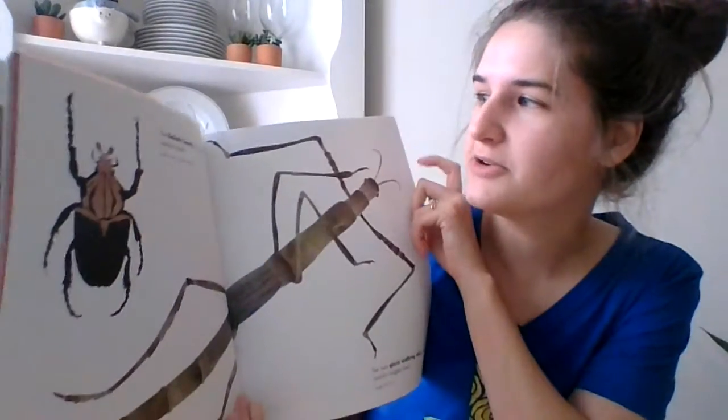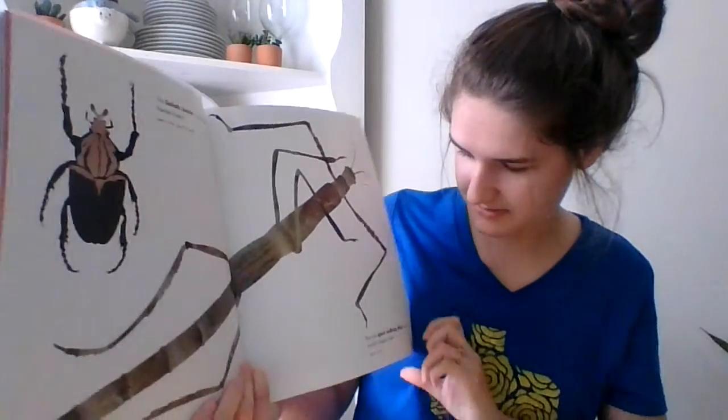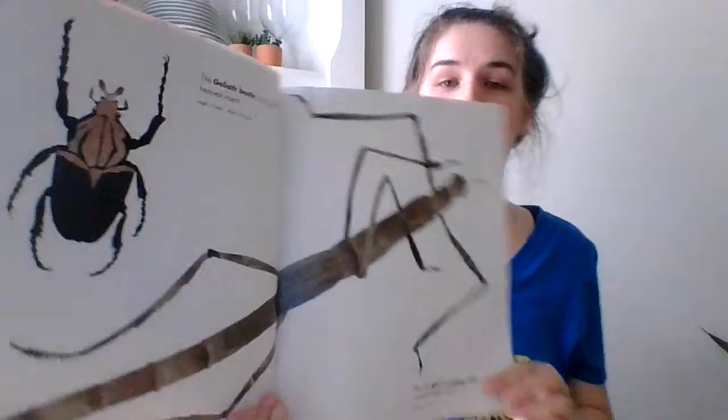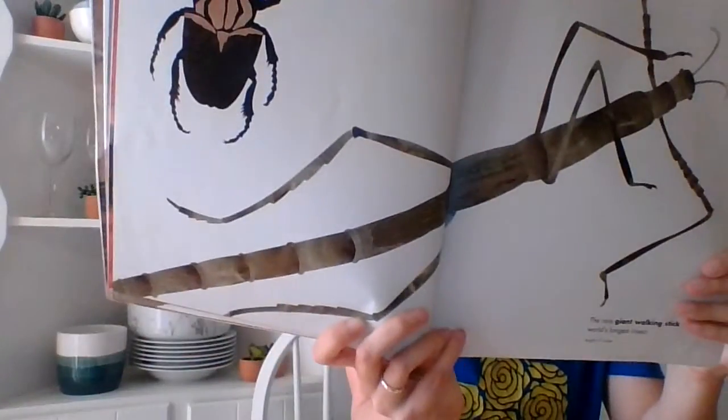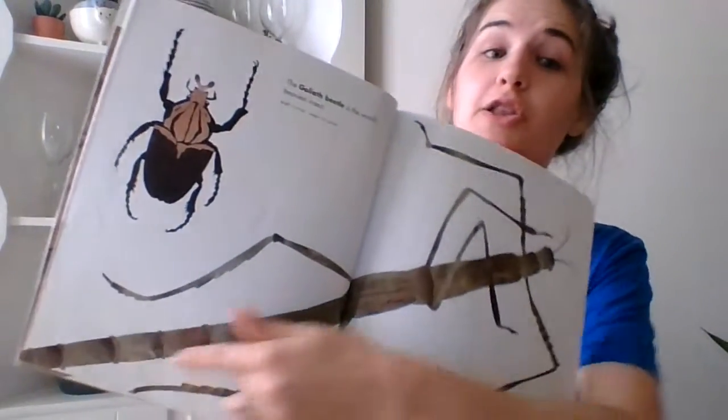The goliath beetle is the world's heaviest insect, and the rare giant walking stick is the world's longest insect. So this one is heavy and this one is long.